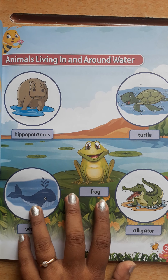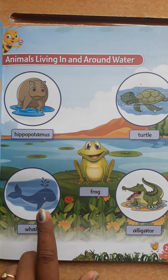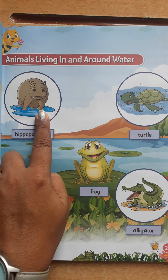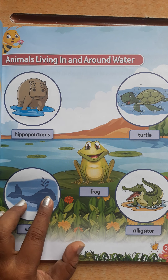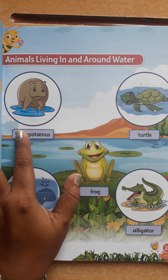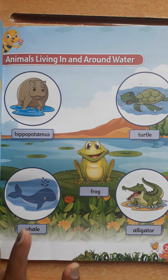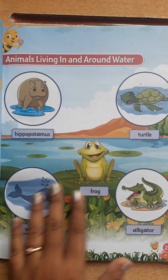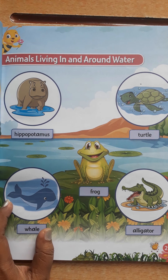Next, whale. Whales live in water but they breathe air like us. They come up from the water to breathe. They are the largest animal and they are very fast swimmers. Each whale has a unique tail.